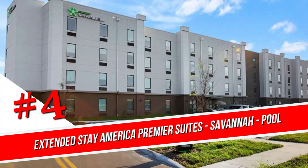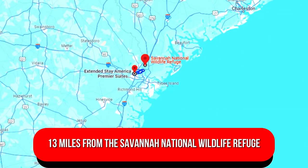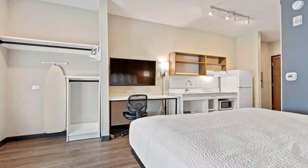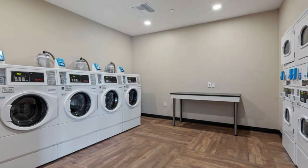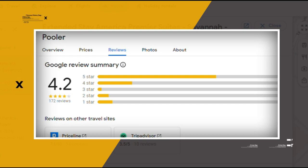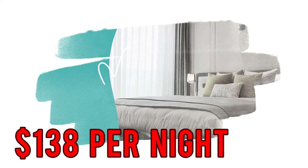Number 4. Extended Stay America Premier Suites Savannah Pooler. This straightforward hotel is 1 mile from I-95 and 13 miles from the Savannah National Wildlife Refuge. The studios offer complimentary Wi-Fi connectivity, fully equipped kitchens, and flat-screen televisions. A well-appointed fitness center is available, along with laundry facilities. Complimentary parking and a breakfast service are also included. Google reviews show a 4.2 rating based on 172 reviews, featuring numerous positive comments from satisfied customers. You can book a room for as low as $138 per night.